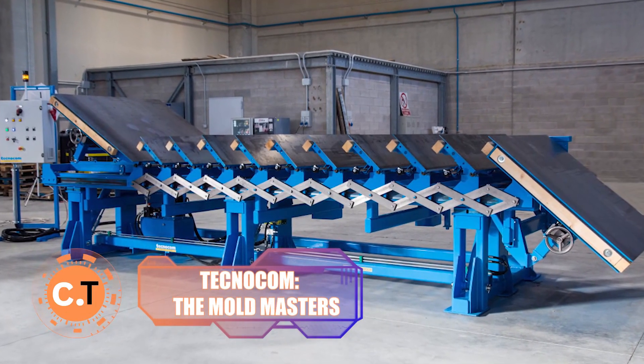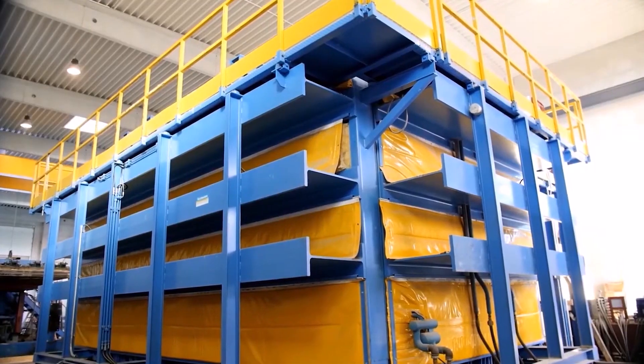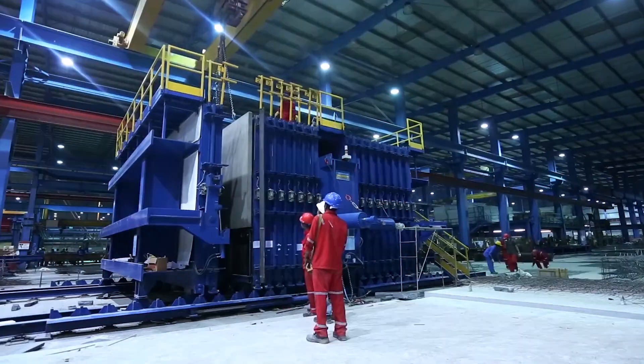First up, let's talk about Technicom — the mold masters. These masterminds in the construction industry design and produce molds and complete plants for residential, industrial, and infrastructure construction projects. But it's not just any molds we're talking about here.